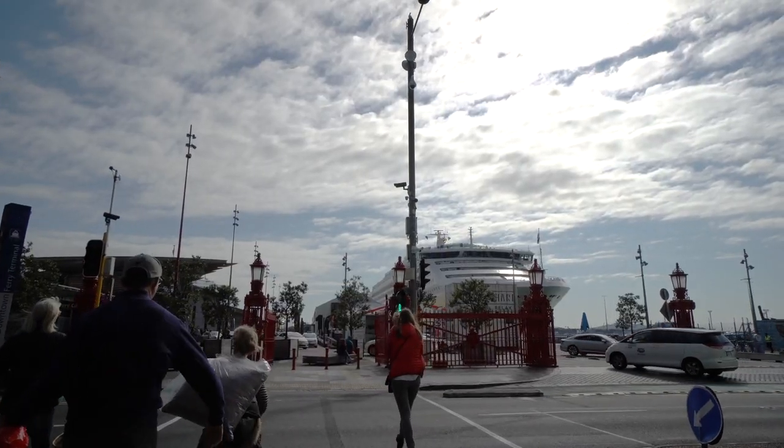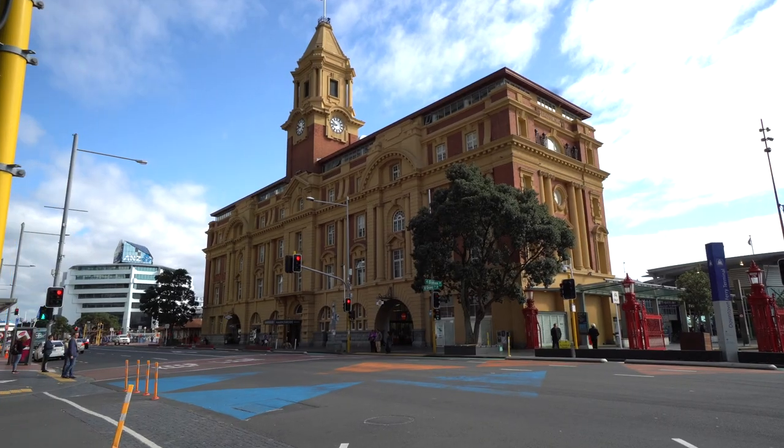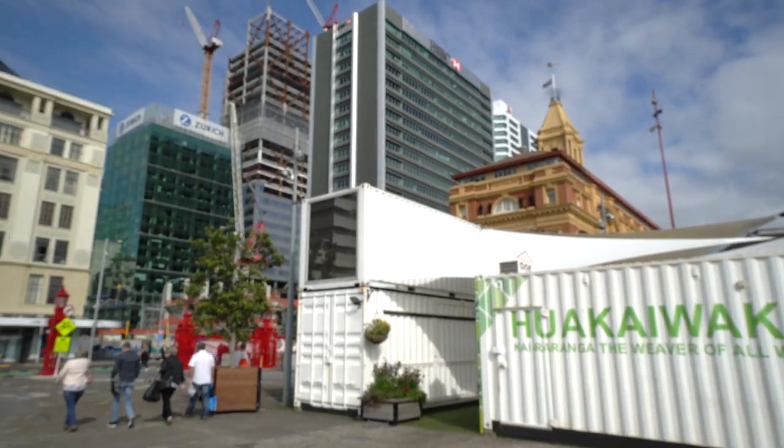I think I found where we're supposed to meet — between the ferry terminal and Queens Wharf Village. All I have to do is look for the person with the big yellow umbrella. Today is a perfect day for a walking tour. Glad I brought my sunglasses because it was actually cloudy a little while ago, but those clouds are starting to move off and hopefully we'll have an amazing walking tour today.